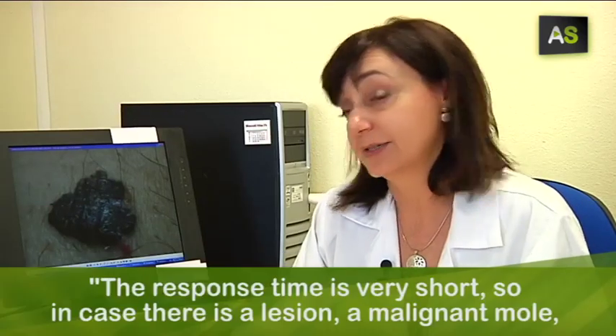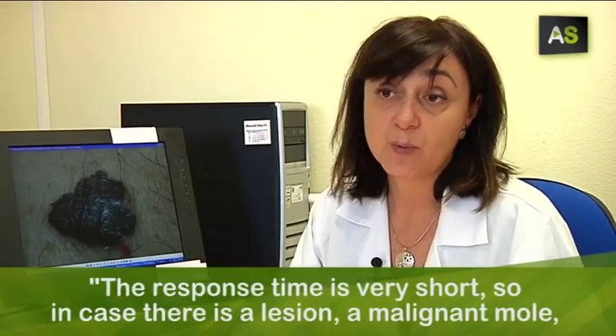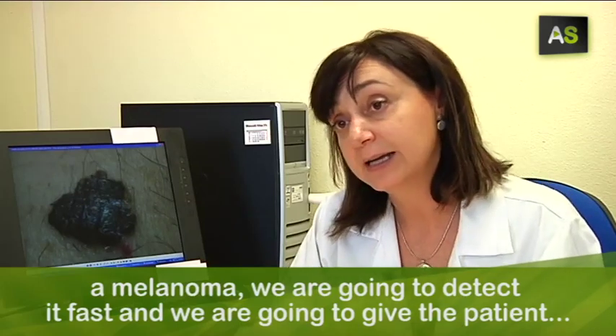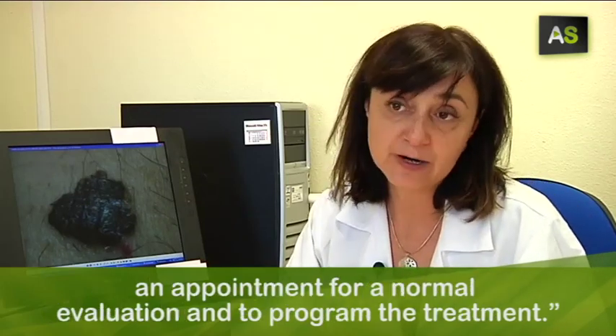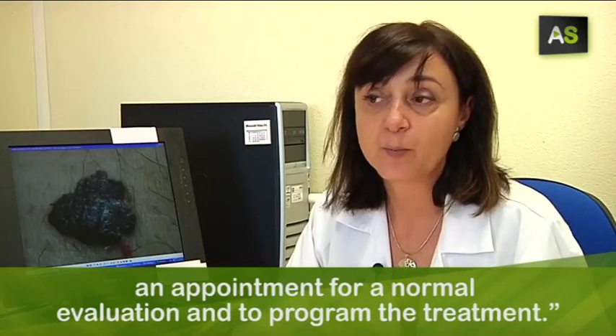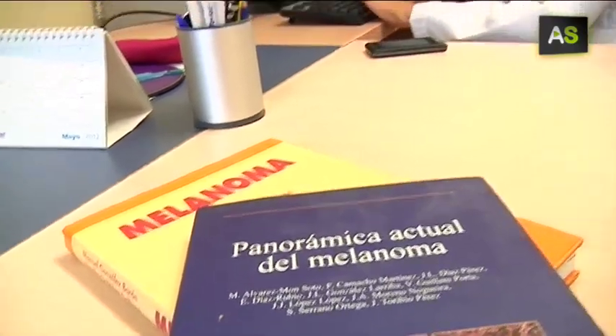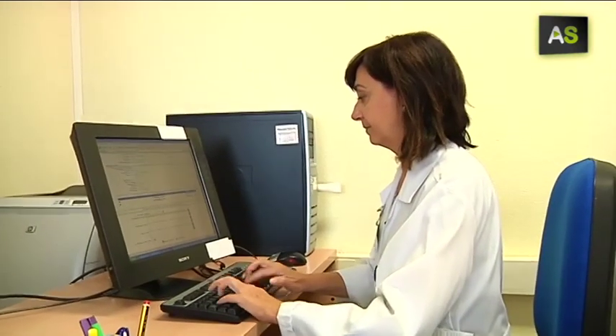If it's a lesion or a mole that is malignant or a melanoma, then we will see it quickly. We will detect it quickly and schedule it in consultations for a normal evaluation and planning of treatment. Rosa Corby is the doctor responsible for this unit. Every day she receives and analyzes 40 pictures coming from 31 health centers in the province of Seville.